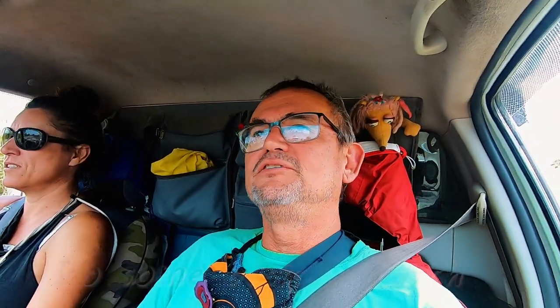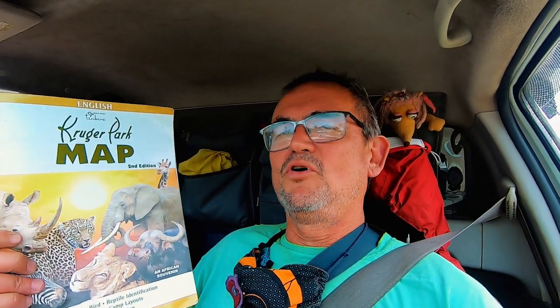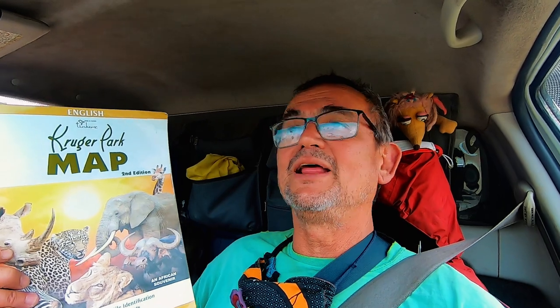After surviving the elephant crossing: a tip for novice game viewers, bird watchers, or first-time visitors to Kruger — do some research. We bought a very handy map, and the more of it you read the better your game viewing experience will be, especially regarding the different areas of Kruger and what to expect in each.